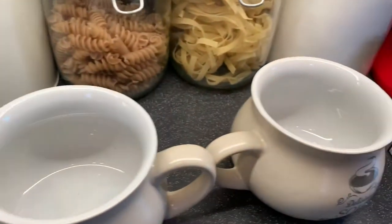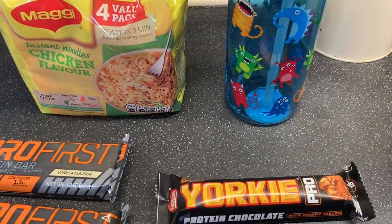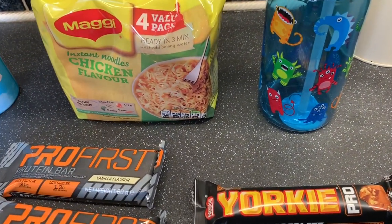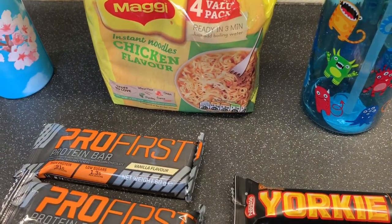So yeah guys, that's everything that we've picked up from Home Bargains. I hope you have enjoyed this video. Don't forget to give the video a massive thumbs up, subscribe to my channel, and comment below. I'll see you really really soon guys. Bye! Say bye, mum. Bye!